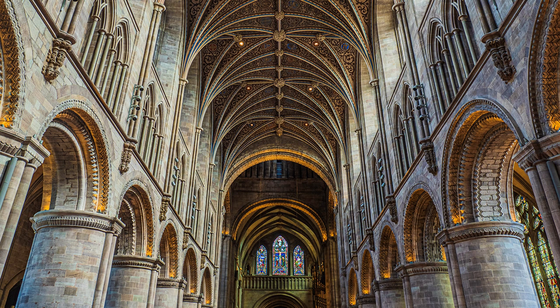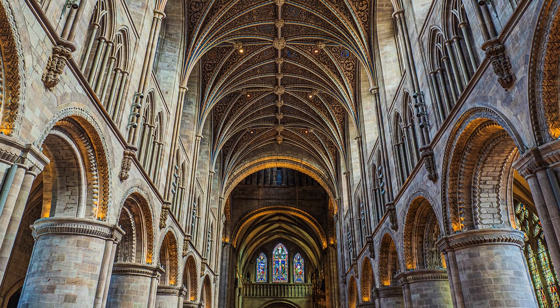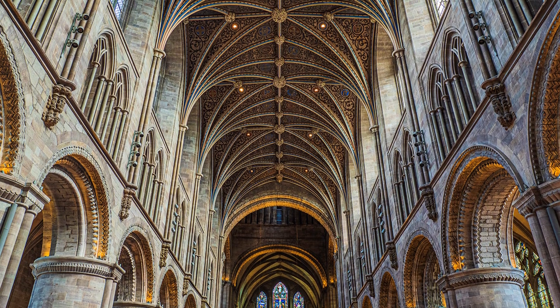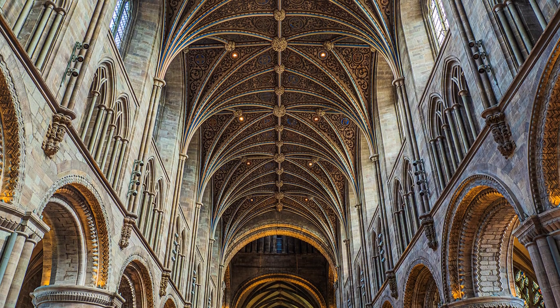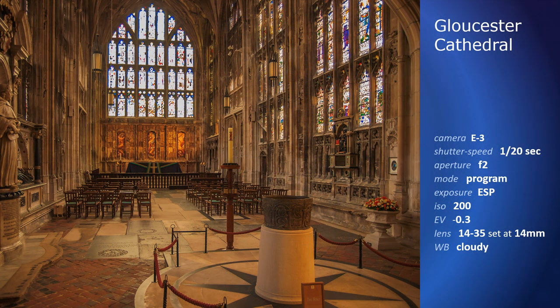Balancing the exposure between a very bright window and a dark interior is a major problem that bedevils the church photographer. It was difficult with film to get right, and not much better in the early days of digital. This shot of Gloucester Cathedral was taken in 2009, and it shows the problem. The window is so overexposed it cannot be corrected in post-production. If I had taken it today, I would hang my head in shame.